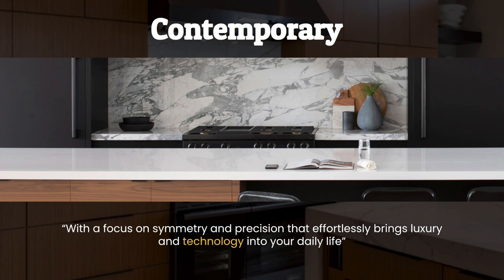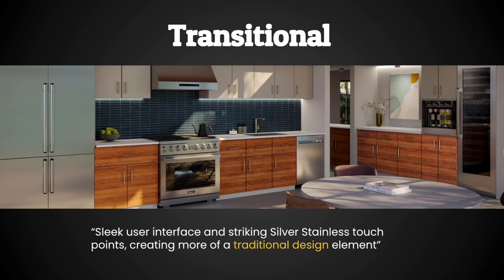The Contemporary style has a big focus on symmetry and precision that effortlessly brings luxury and technology into your daily life. The second most popular style is the Transitional, featuring sleeker user interfaces and an abundant use of silver stainless steel touch points for a more traditional design element that also carries some hints of a pro kitchen aesthetic.